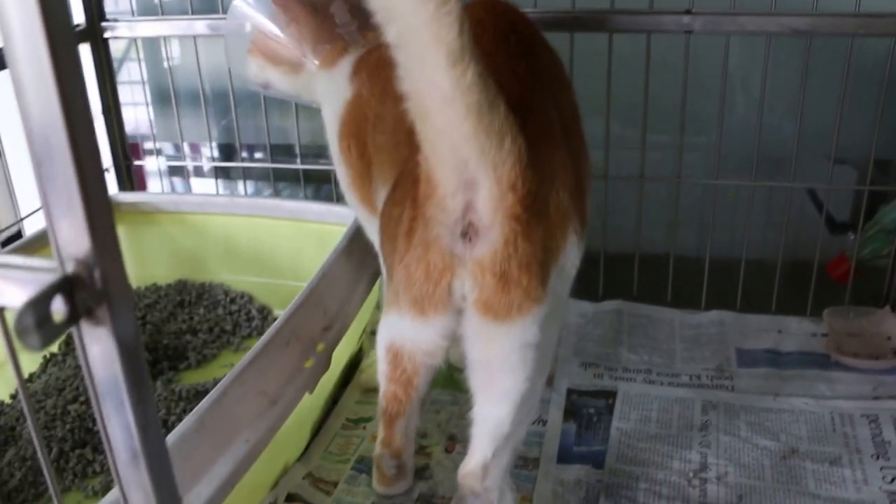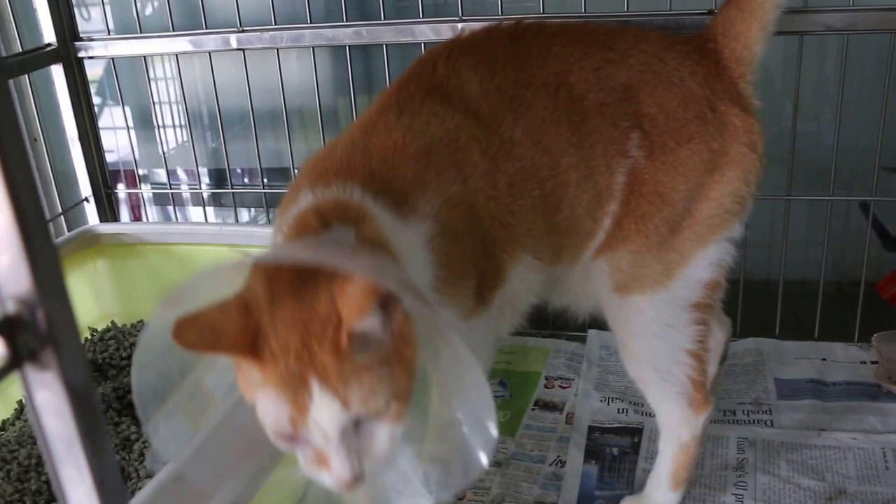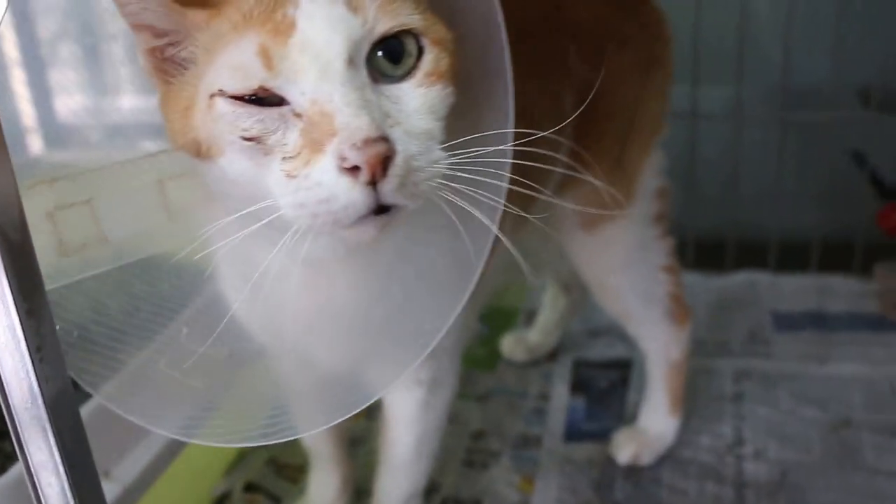We're going home today. The cat looks quite active now. 10-year-old female — wow.